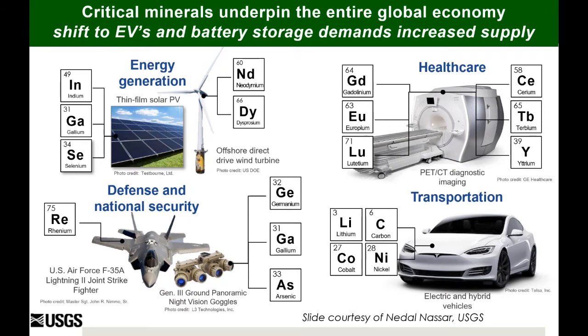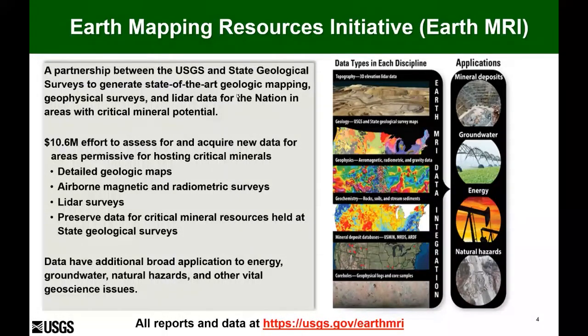It's well known in this audience the role of understanding geology and geologic framework for trying to understand where permissive areas are for hosting critical minerals. In recognition of this, the USGS stood up a new program called the Earth Mapping Resources Initiative — a wonderful partnership between the USGS and our state geological surveys to generate state-of-the-art geologic mapping, geophysical surveys, and LiDAR data across the nation to help identify areas that are permissive for hosting critical minerals.